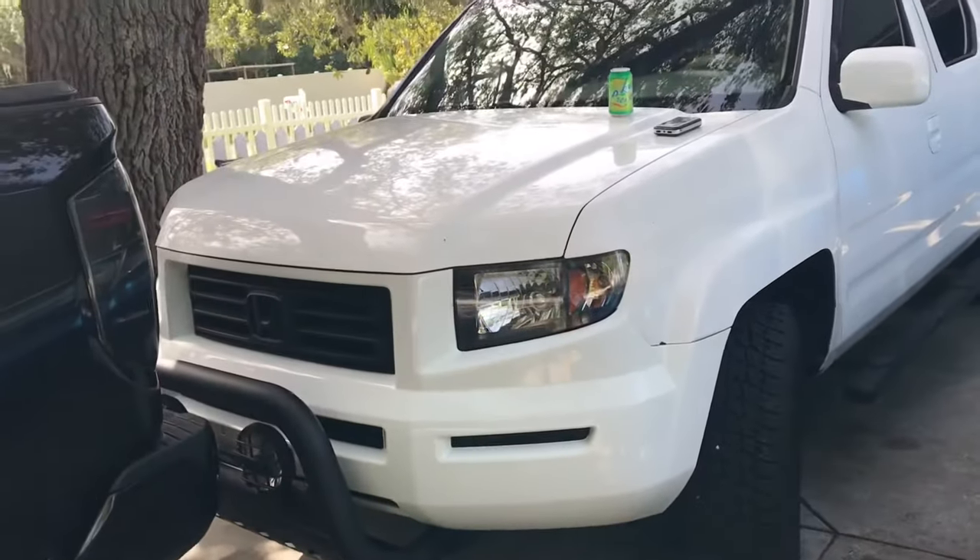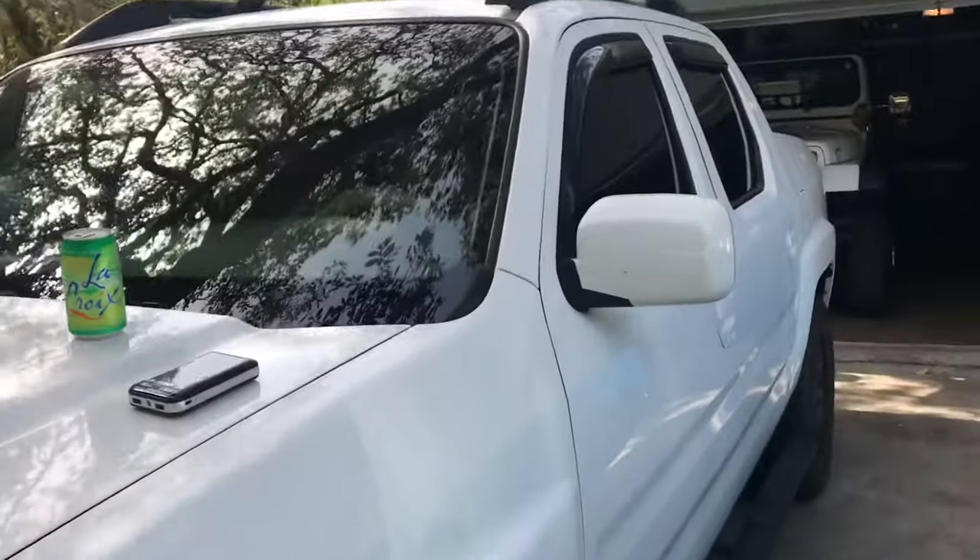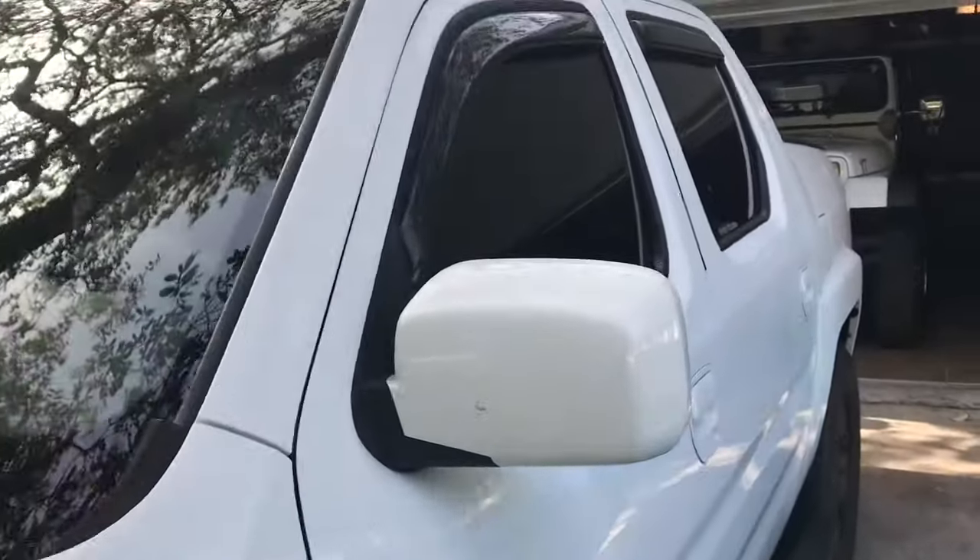Guys, welcome back to the channel. Quick video here on the Ridgeline. If you guys have a Ridgeline — the older body style, 2005, I don't know, up till whenever they made them look like a minivan — you've got to see this feature.